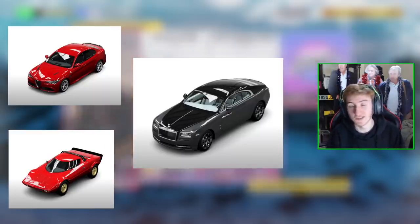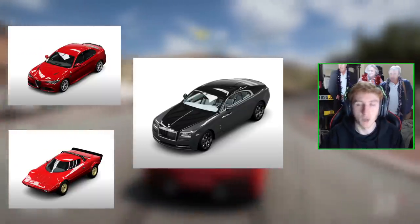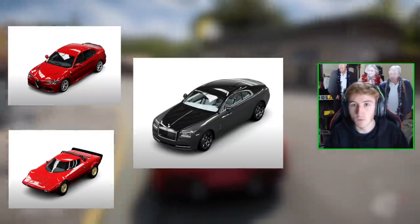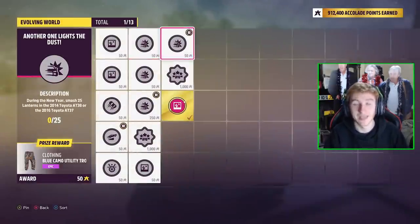Remember, this isn't Playground Games' choice. This is more than likely Alfa Romeo, Lancia, and Rolls-Royce saying no, we don't want our cars in the game. Does this mean they're in discussion and it potentially might come back in the future? We'll have to wait and see. But nevertheless, it's very interesting to see that Alfa Romeo, Lancia, and Rolls-Royce vehicles can be found in the game files with the correct image format.